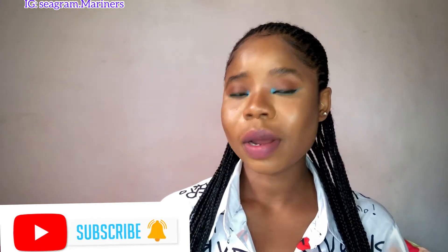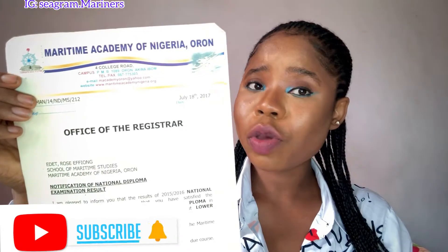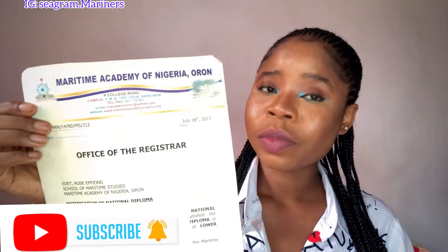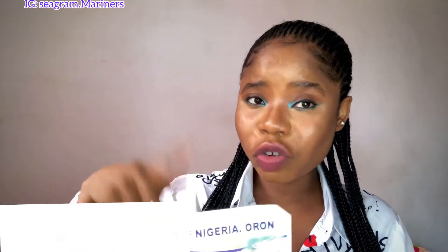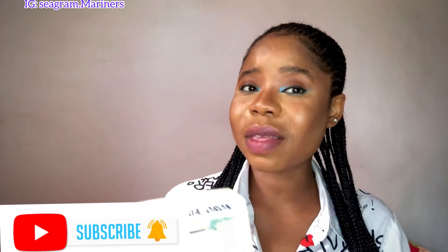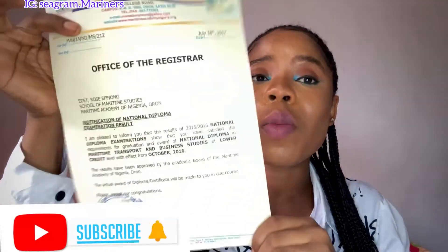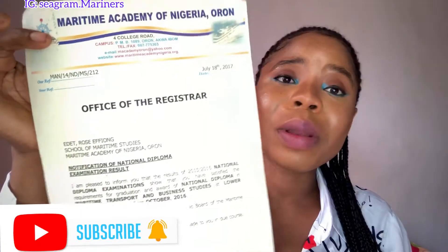As I mentioned, Part 1 was about your qualification. I have an ND qualification, and your qualification is very important — that was Part 1 of this video. If you haven't watched it, click that video or go through my videos to see how to become a sailor through school qualification. This is my school qualification; I attended the Maritime Academy of Nigeria.